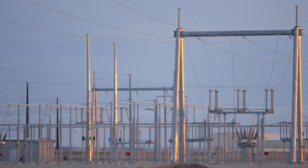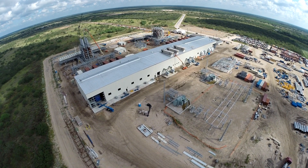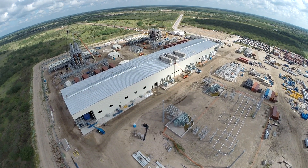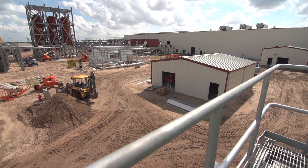Renewable energy has really changed the way the market reacts, and this plant allows us to respond to the impacts of renewable technologies on the market. So when the wind stops blowing in West Texas and drives market pricing upward as a whole, we can quickly utilize these resources to protect our membership from price spikes.